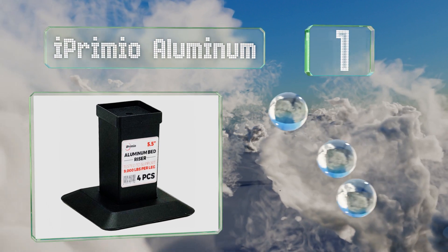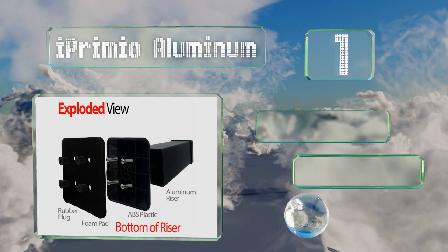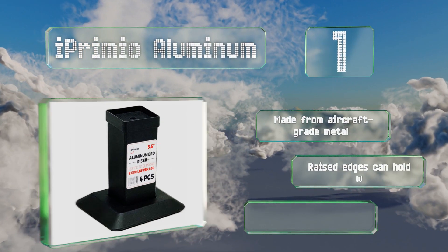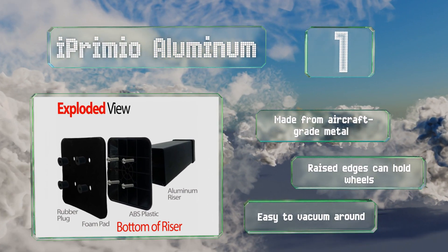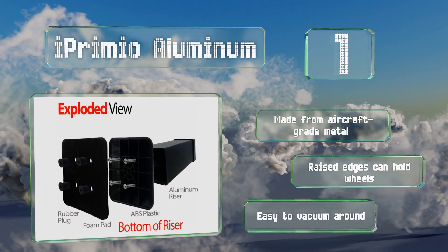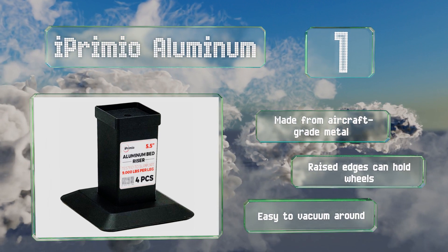Coming in at number one on our list, the iPrimio Aluminum can support an impressive 9,000 pounds per leg, so you can trust them with the heaviest of furniture. The strong ABS plastic bases have rubber bottoms that won't scratch wood or tile floors, and which can be removed for placement on rugs and carpet. These are made from aircraft-grade metal, their raised edges can hold wheels in place, and they're easy to vacuum around.